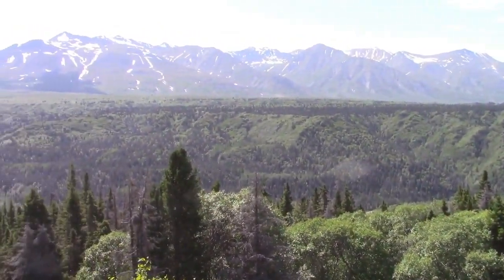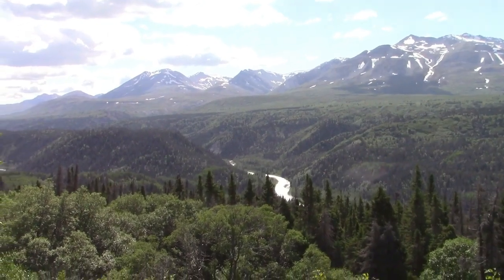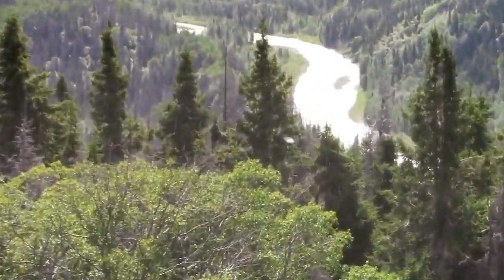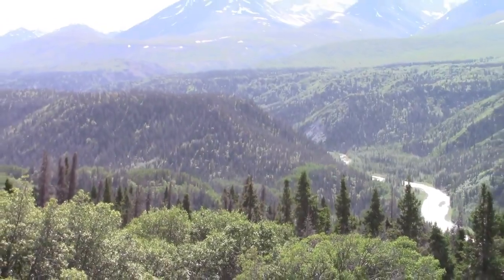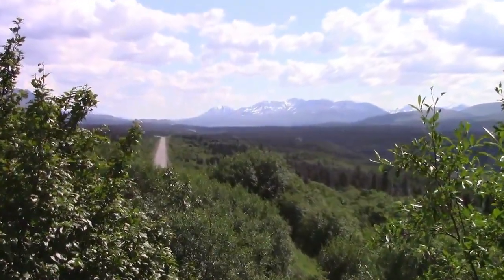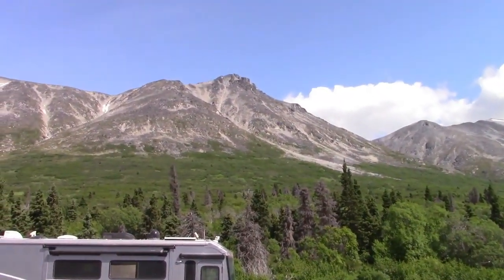I found another nice view of the mountains here on the way to Haines, and there's a river down here too. And some more mountains in the distance. Across the road, not so bad either.